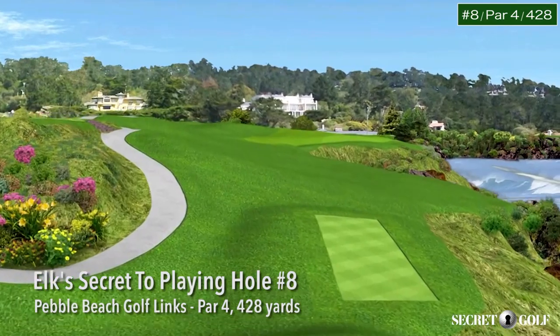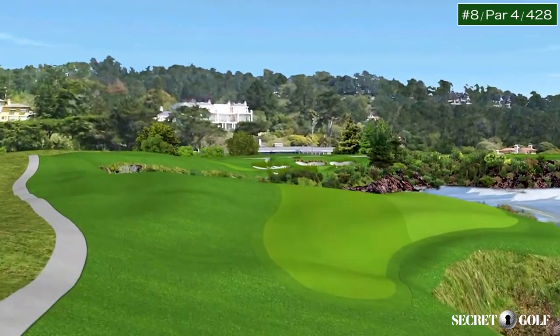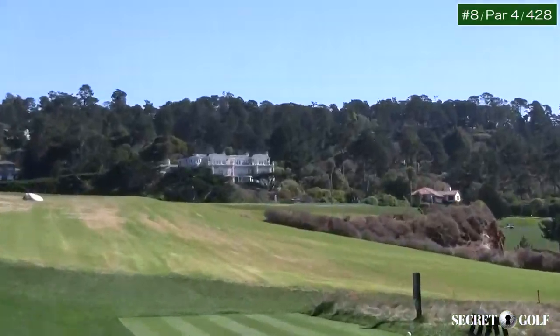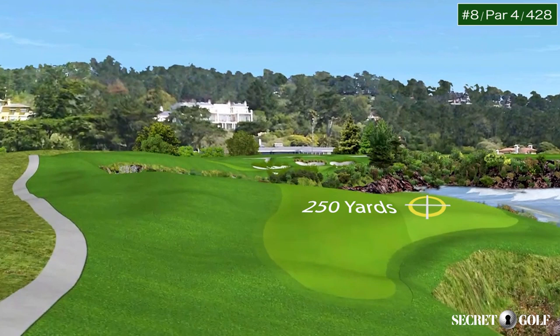Number eight is a 428-yard par-4 — the most spectacular par-4 in all of American golf. I once asked Jack Nicklaus how he approached the eighth hole. He told me that you must hit your ball down the right-hand side of the fairway, short of the cliff, at about 250 yards.